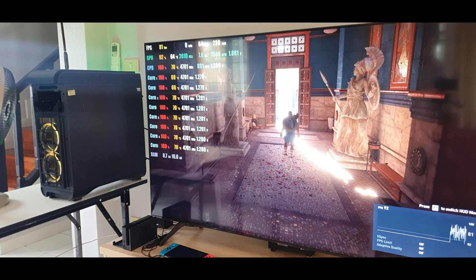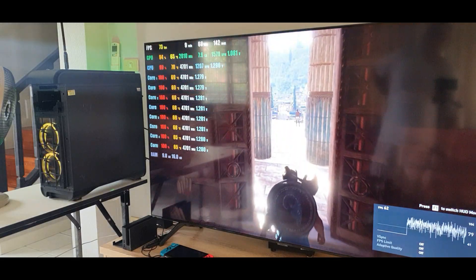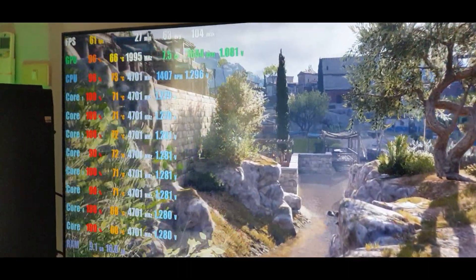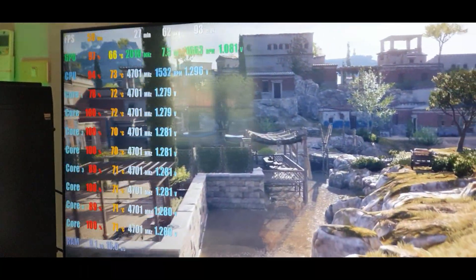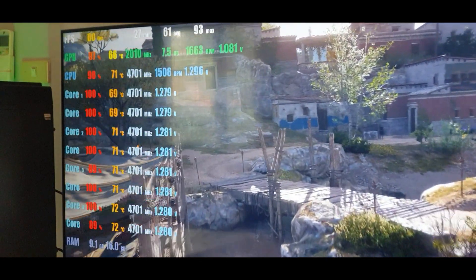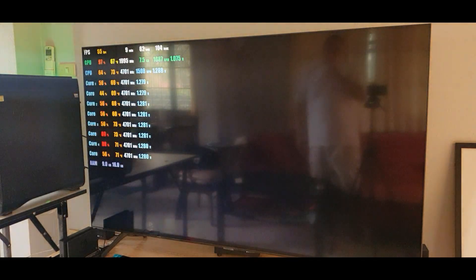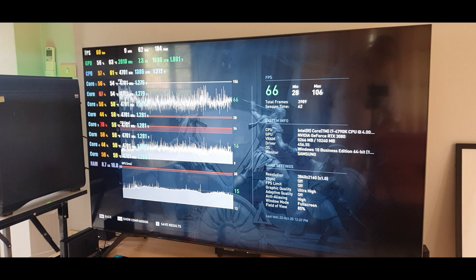All right, benchmark begins on AC Odyssey. Looking good at 70 frames, but right off the bat look at that CPU load — that's okay as long as the GPU load is also at 90. Expect FPS to drop in the city. Look at that GPU load — that means we're getting our money's worth right there. The CPU is holding steady at 70 degrees, just pushing those pixels. Benchmark is almost finished — look at that GPU load. We are pushing that GPU to its limit. 66 frames per second — not bad for 4K.